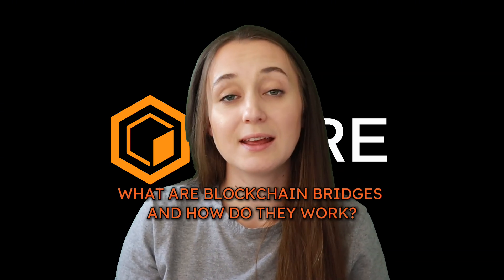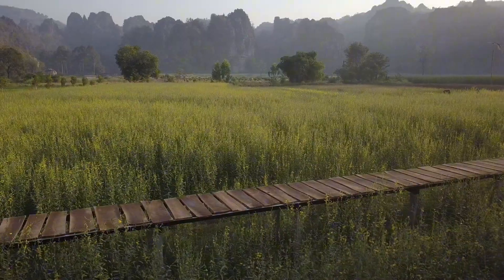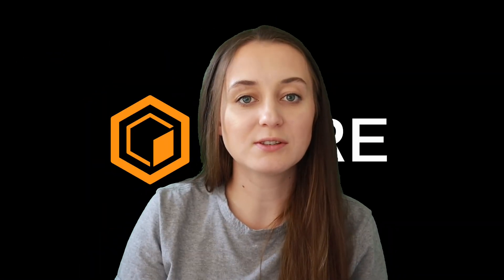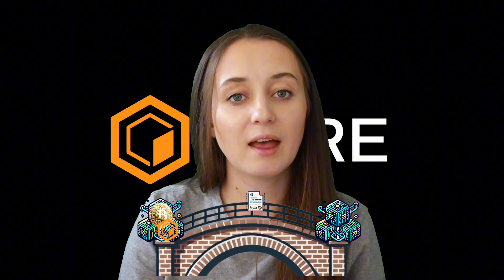So what are blockchain bridges and how do they work? In the real world, bridges are connecting structures that allow you to cross a distance — perhaps over a canyon or a river — in order to reach a spot on the other side. Blockchain bridges operate on a similar principle, offering a connecting structure between different blockchains that allows data, assets, and more to flow across.